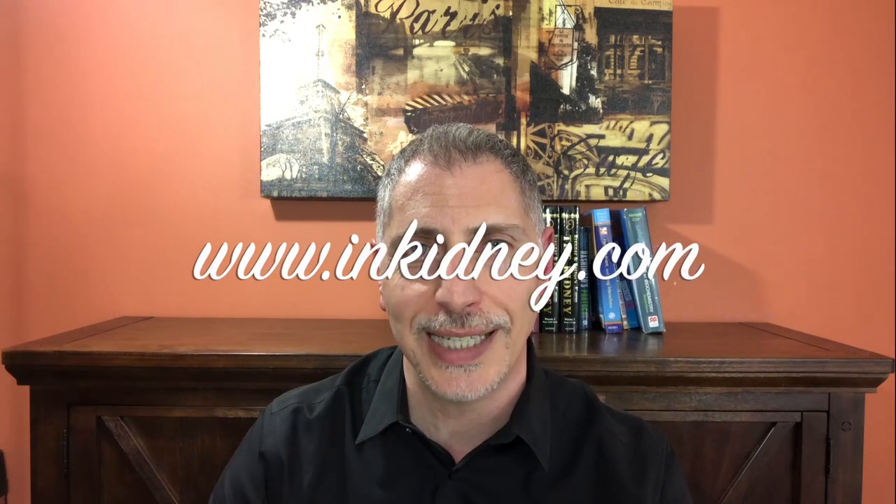For more information, make sure you follow us at www.inkidney.com, subscribe to our channel here on YouTube, and like us. And if you enjoy this video, make sure you share it with your friends.